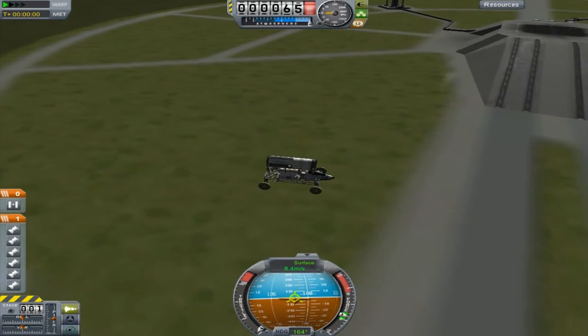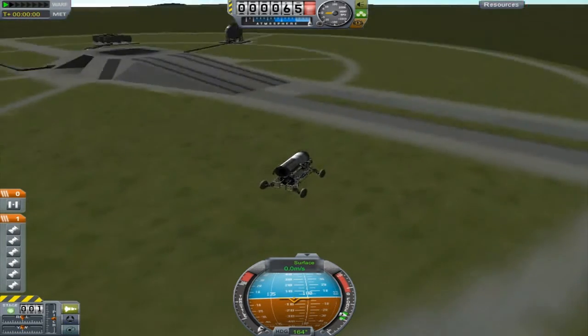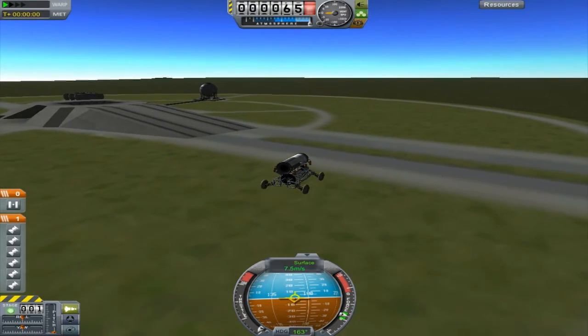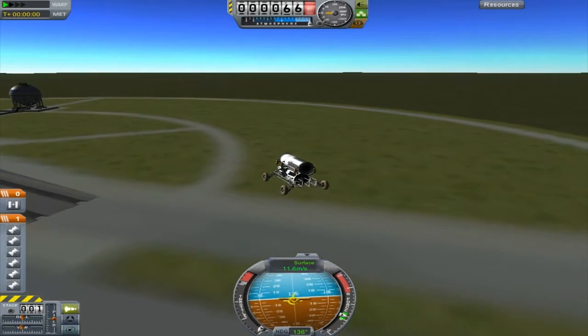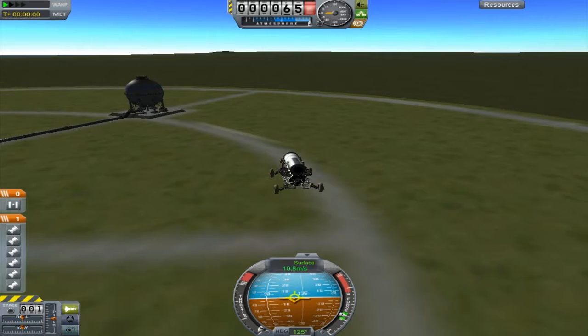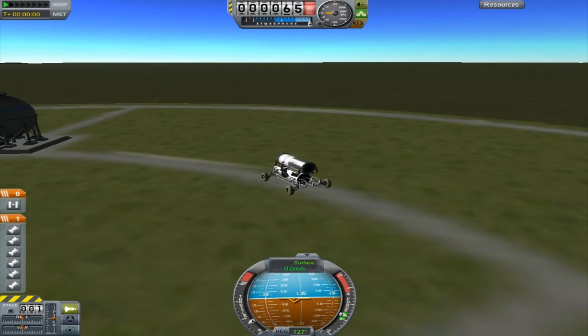So here is a test drive of the rescue rover. It being a transport rover, it has to be light and preferably quick. This can hit speeds of up to 20 meters a second, which is good. The tank you see on top is the tank that is going to gently drop this rover to the surface of the moon.